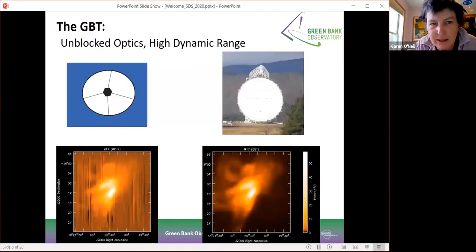One of the big aspects of the GBT is the unblocked optics of the telescope. You can see here two examples of raw data coming off the GBT on the right, and you can see the advantages of the unblocked aperture versus a traditional telescope on the left, where you can see a lot of the streaking that comes about from the blockage in the aperture.